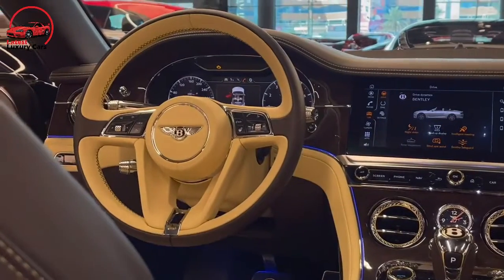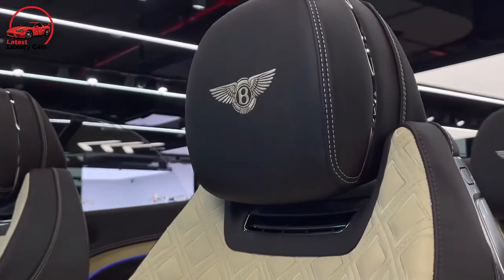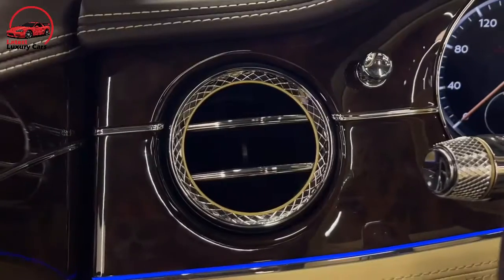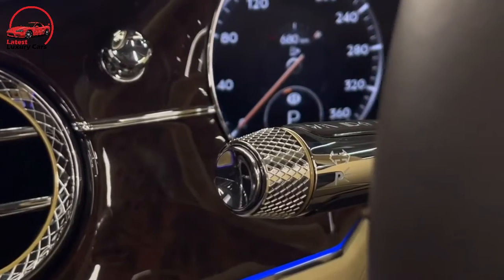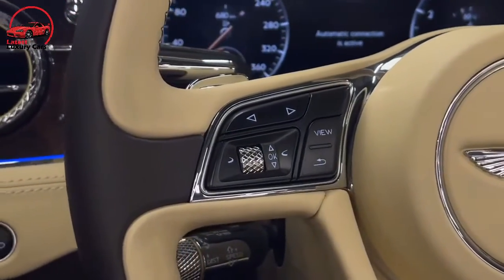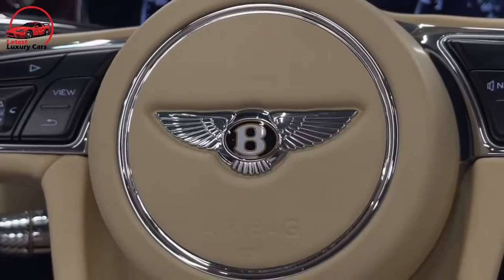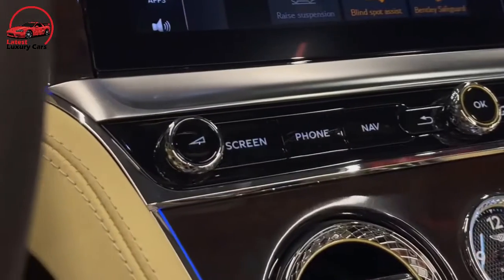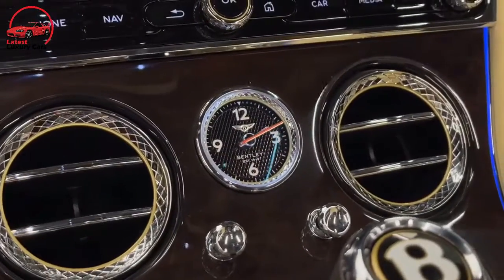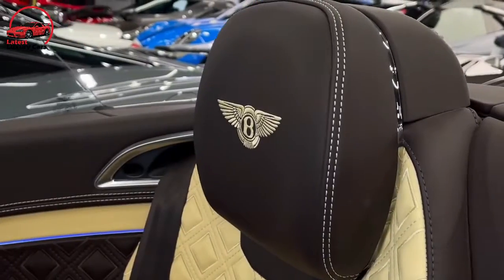We expect a luxurious cabin from anything wearing the Bentley badge, and this two-door is no different. The interior is swathed in aromatic leather and fine wood veneers, and nearly everything about the Continental GT is customizable — for a price, of course. Bentley's designers thought everything through, and each time behind the wheel reveals a surprising detail, such as expertly knurled control knobs and double-stitched diamond-pattern seat trim. Although the Continental GT technically has seat belts for four occupants, the rear seat offers limited leg and headroom for adult-sized passengers. In testing, we fit five carry-on suitcases in the Continental's trunk.